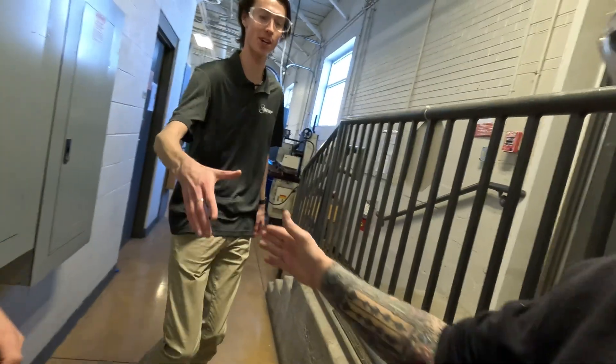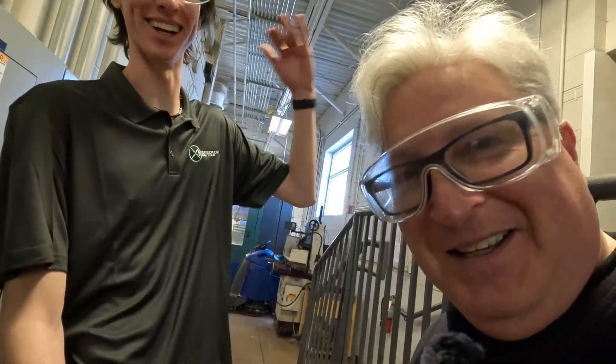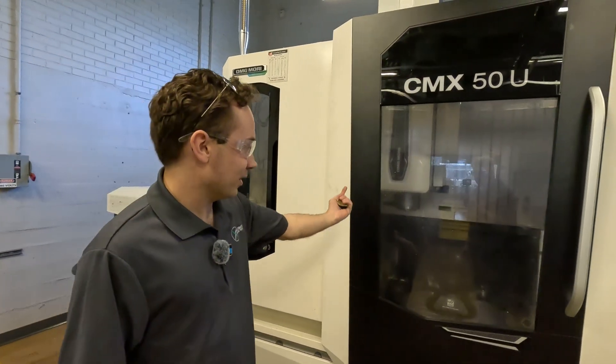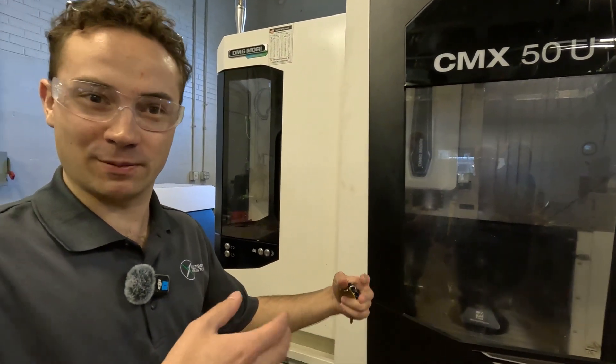Jesse is our president — he's busy running our event. These are some of our CNC machines over here. We can put a part on there and a bit in the top, and the bit can move around automatically and cut pieces out of that part. We can make 3D aluminum shapes by subtraction instead of adding like a 3D printer.